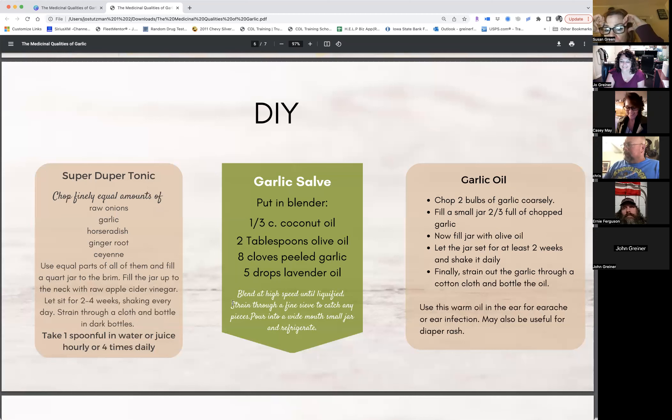On shelf life: the book says to refrigerate garlic salve. Honey has no expiration date — it does not go bad — so it acts as a preservative for the garlic. If your garlic starts to turn black or dark brown, use caution. If you're using it consistently, you shouldn't have to throw anything out. The ginger and cayenne in the super duper tonic would probably also help preserve it.